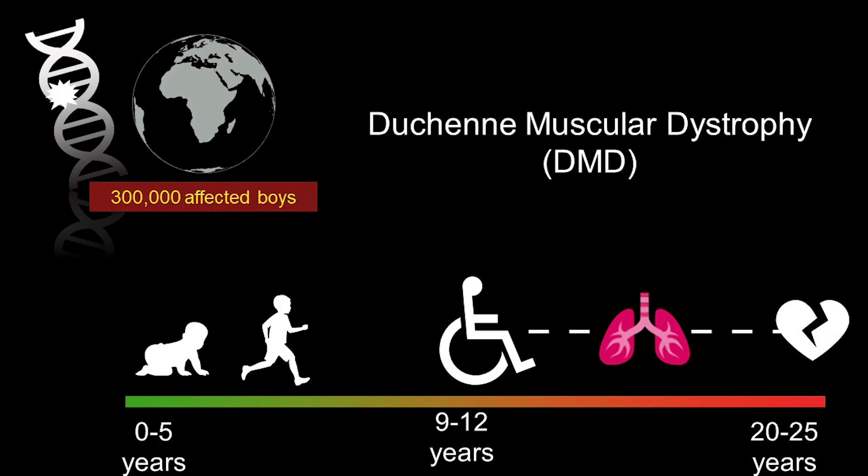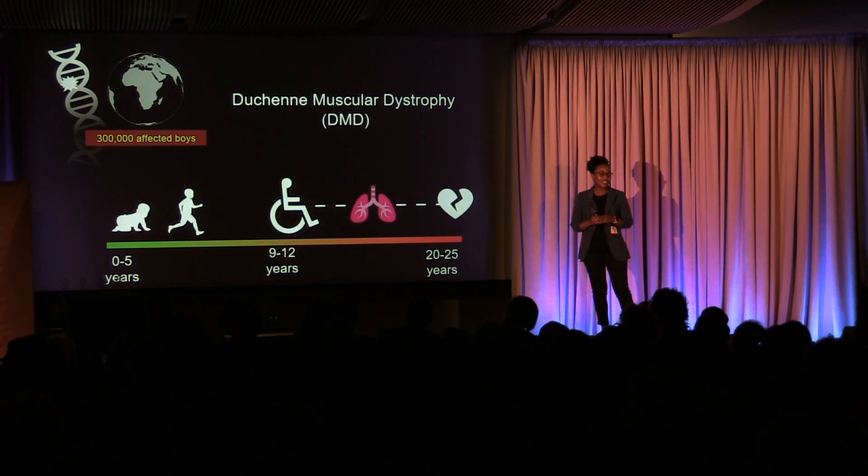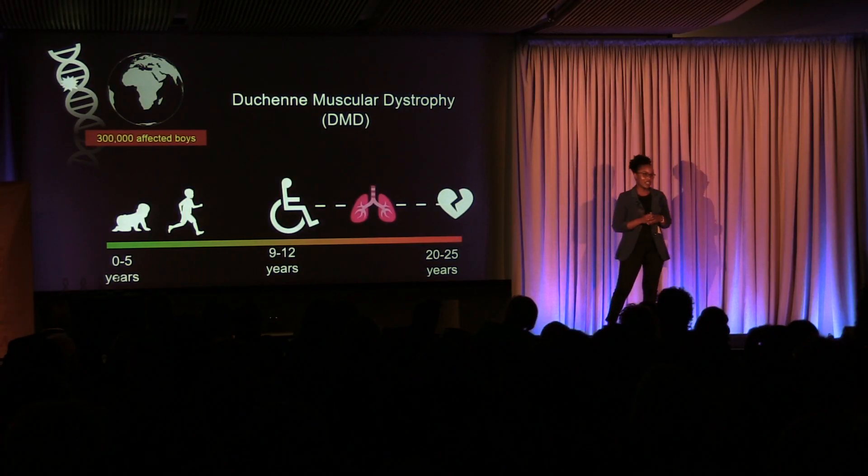DMD is the most common fatal muscular disorder primarily affecting boys. 300,000 boys are affected worldwide. In the U.S. alone, 24,000 boys are affected. That's like half of the students at UCLA.